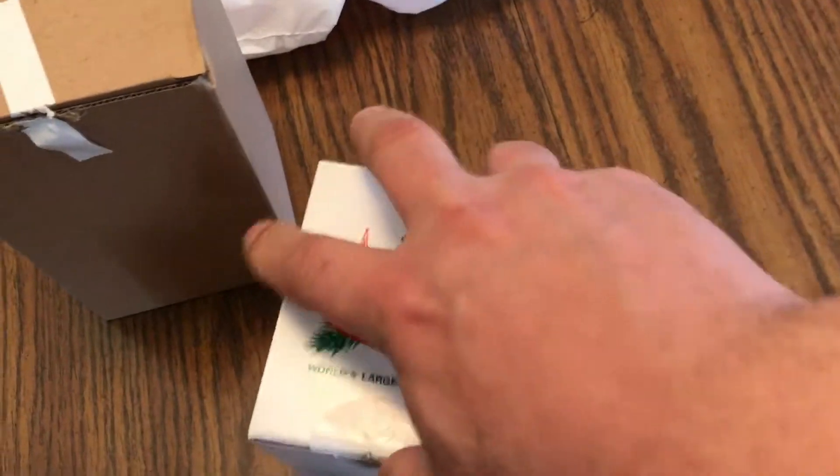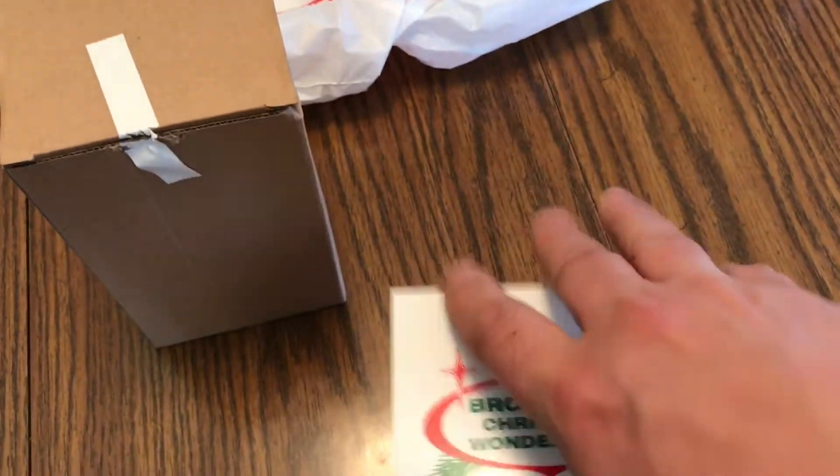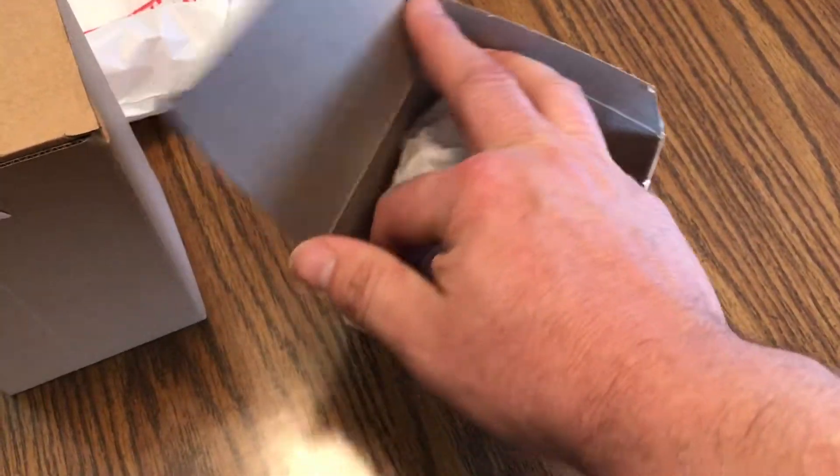All right, so here's what I got at Bronner's while we were in Frankenmuth, Michigan. This is the haul, so let's get started — just a couple of items, but I thought I would share it with you guys. When it's your birthday and you do dinner at Zenders, you get a free ornament — that's why we really went down there to begin with.